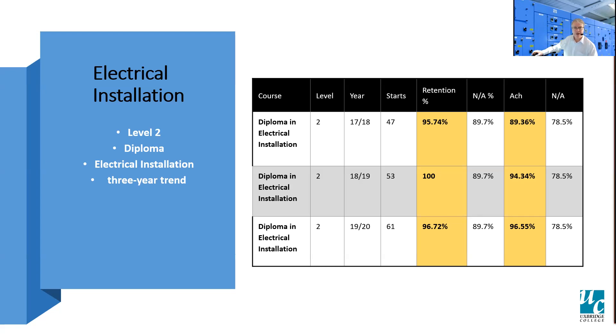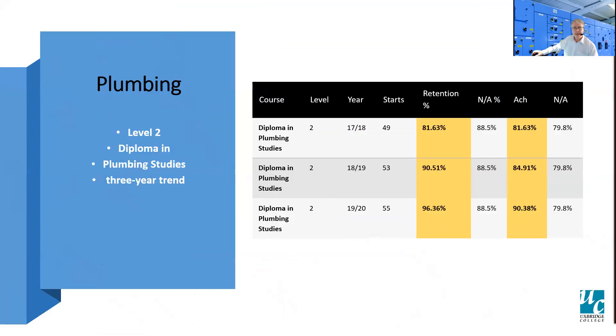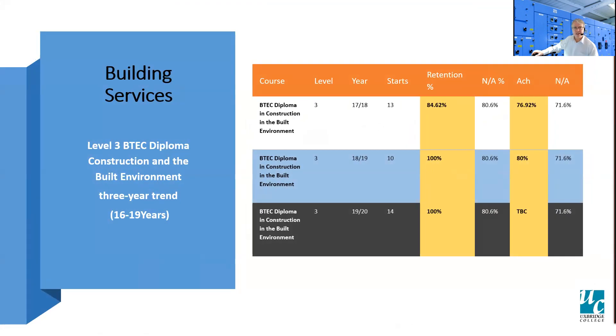For example, the electrical is 96.72% for retention and 96.5% for achievement. A similar story with the plumbing, well above the national average, and also in the case of building services level three, a similar story.